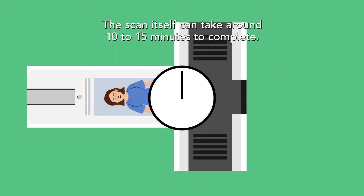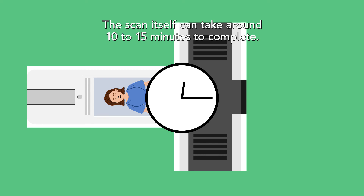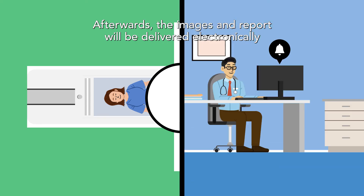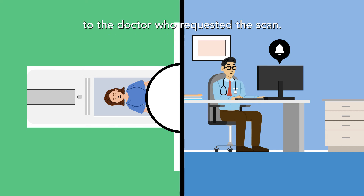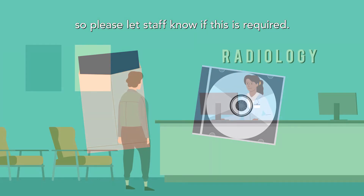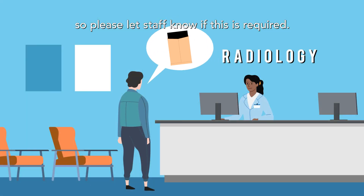The scan itself can take around 10 to 15 minutes to complete. Afterwards, the images and report will be delivered electronically to the doctor who requested the scan. Hard copies and/or a CD of your scan can be provided, so please let staff know if this is required.